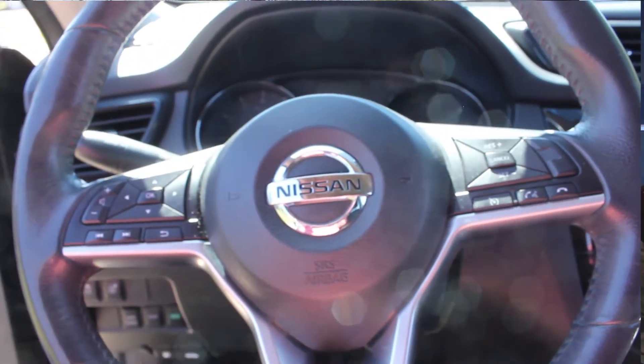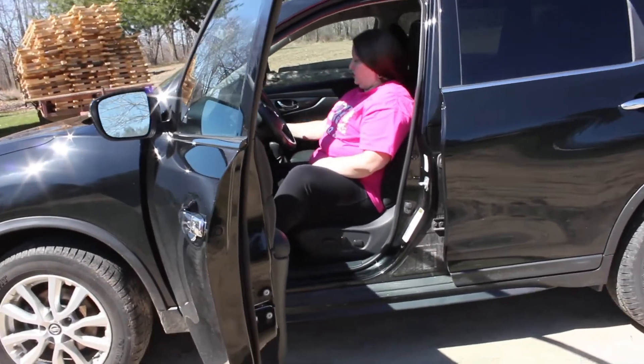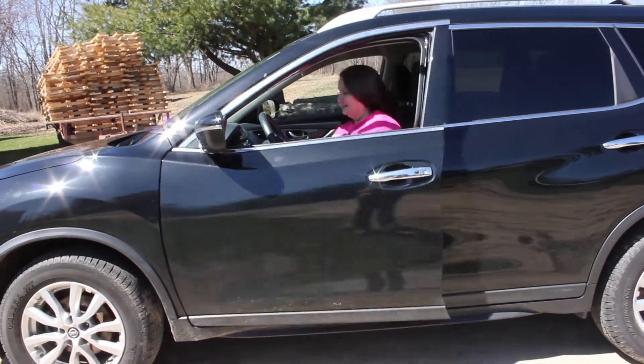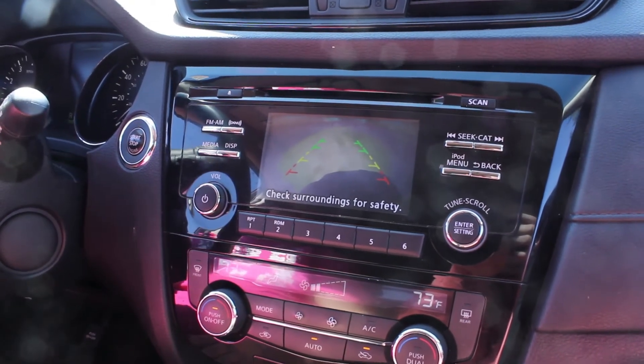It also has a reverse camera, so when you're backing up you can see where you're going. And if you're too close, it will alarm you.